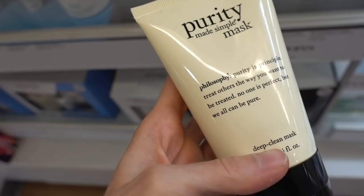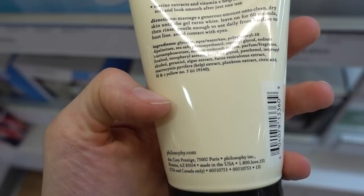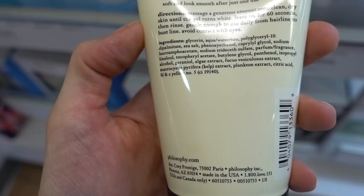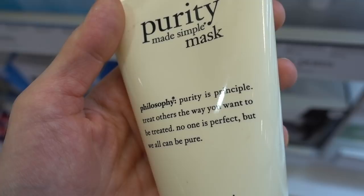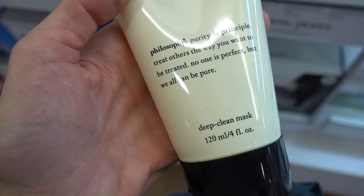I get many questions about the Philosophy Purity Made Simple mask. It's not good. It offers nothing that will give you any sort of pore or deep cleansing activity. All it is is a mask with a boatload of fragrance and nothing more. It has a little glycerin which can be moisturizing, but there's so much fragrance and zero active ingredient. At about $25, the Neutrogena benzoyl peroxide acne mask is a far better and more efficacious use of your time.